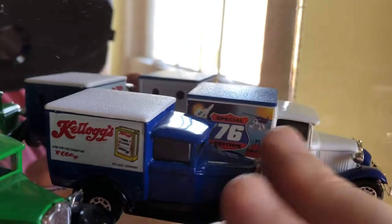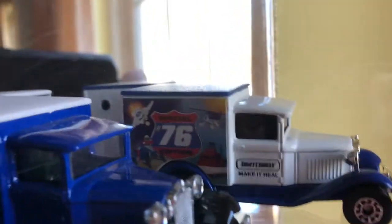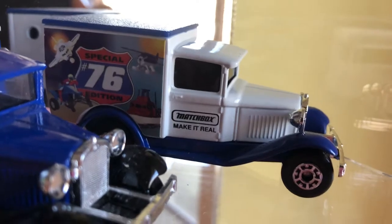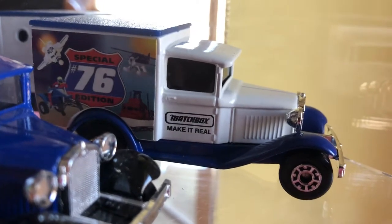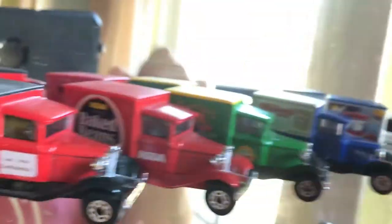There's a Kellogg's piece that looks pretty cool, and I have a couple of these with the 76 logo on them. I think that was a blister pack, not something that came in a box. The rest came in those little boxes shaped like the original Matchboxes.